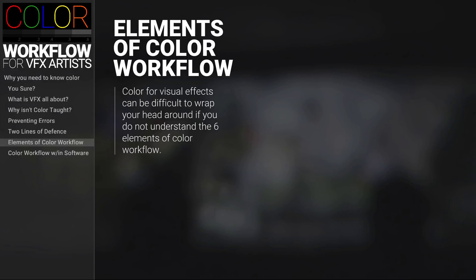So we've talked about why color is not generally taught and why it's really important for every kind of VFX artist to know how color works at a VFX studio. Now let's talk about why color is so complex. It's because there are several elements to a color workflow that all have to work together, which means an artist needs to understand each of these elements.